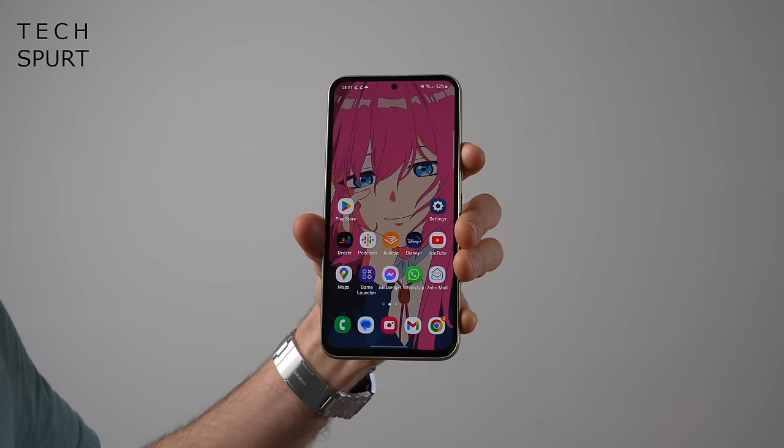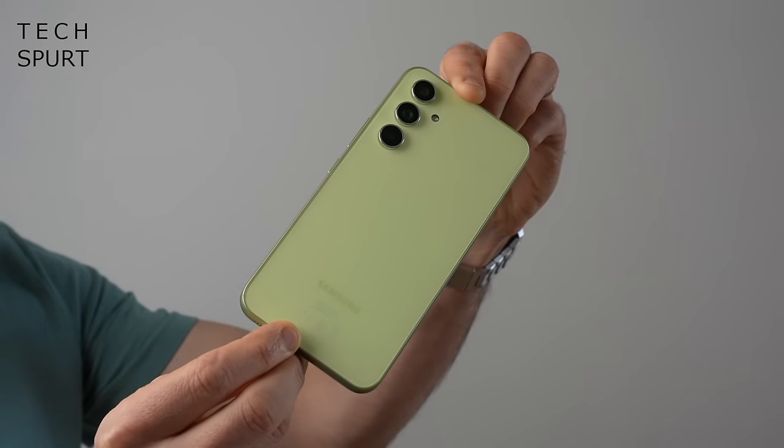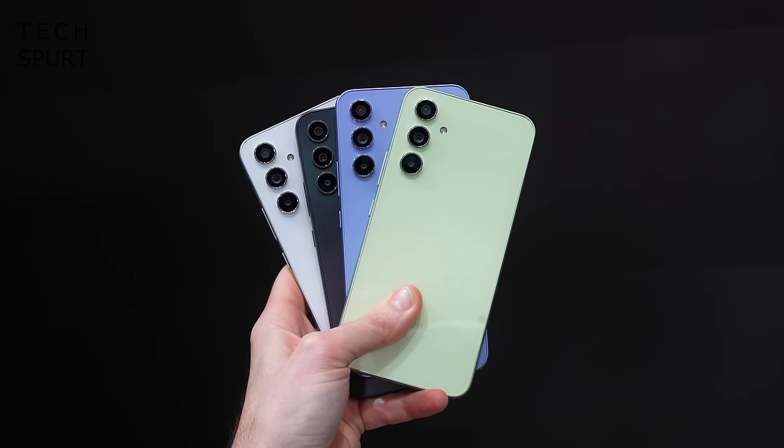Another decent option for a mid-range budget is Samsung's new Galaxy A54, which is a big step up over last year's clunky and rather disappointing A53. For a start, that glass finish looks and feels almost as premium as the S23 flagship, with a choice of four colours. Samsung calls them the 'Awesome' line — are they actually awesome? It's just rather pretty.